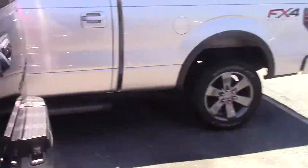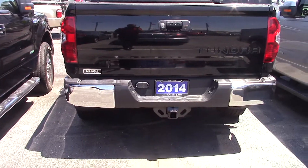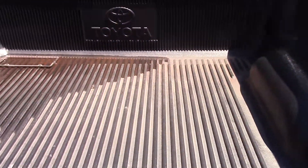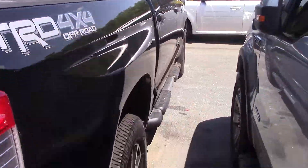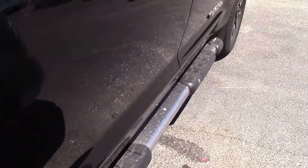Come around the back here. It's got the tow package on it. It also has a rear camera in the back. In the bed it's got a really nice drop-in liner that honestly looks like it hasn't ever been used before. It's got the running boards on the sides.